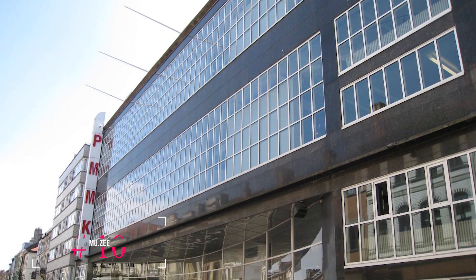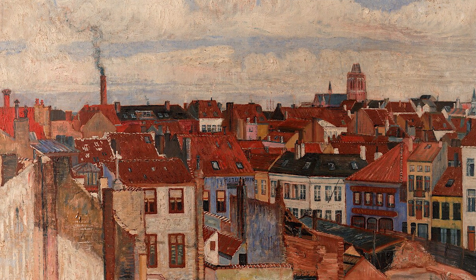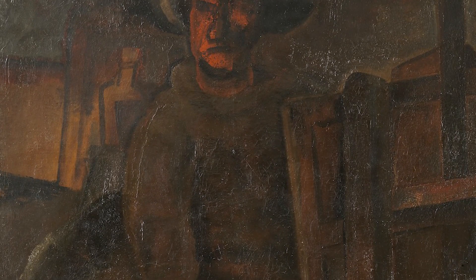At number ten, we have MuZee. This museum focuses on Belgian art from the middle of the 19th century to the present. It features works by renowned artists like James Ensor, Léon Spilliaert, and Constant Permeke, among others.